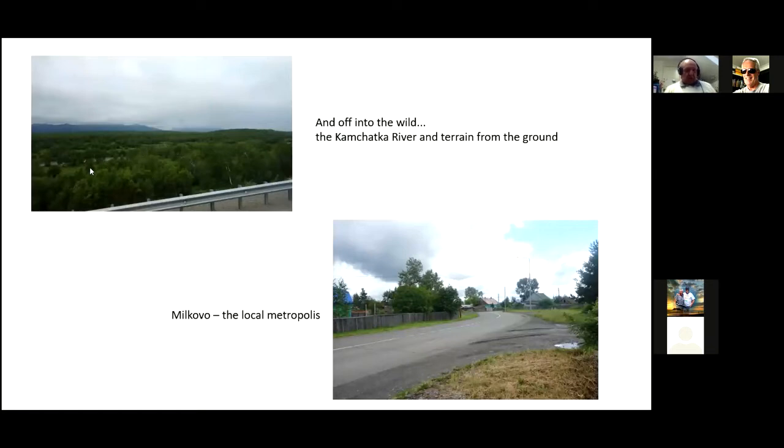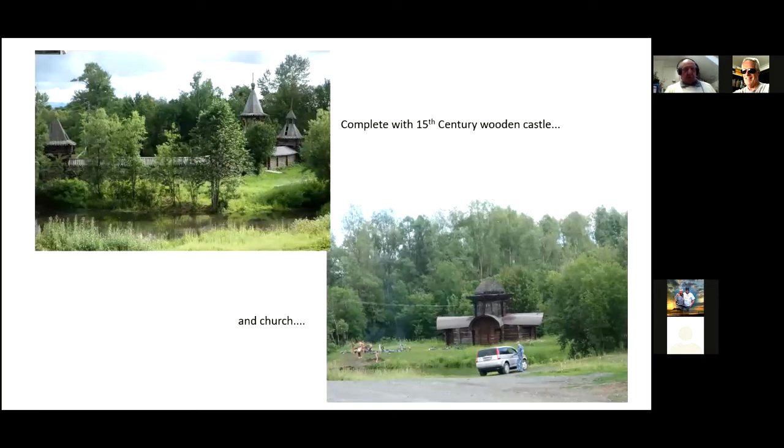This is what Kamchatka looks like. It's a bit deceptive because the road's on the embankment, but these are about 50, 60 foot trees. You're looking across the Kamchatka River, which is a low area running up the centre of the peninsula. We're going up the road through Milkovo, which is a local metropolis with about 200 people. Milkovo's main claim to fame is the Russian castle — it's wooden, built in the 15th century — and they have a chapel of about the same age.